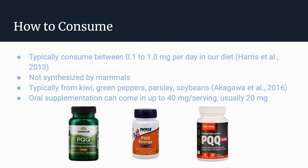Oral supplementation tablets typically come around 20 mg per serving but can go up to 40 mg per serving. This is a little problematic considering we typically consume only around 1 mg per day. Additionally, as mentioned earlier, PQQ can act as a damaging pro-oxidant, so more research on appropriate levels of PQQ supplementation would be really important — especially because these companies are selling PQQ at such high levels compared to what we normally consume.